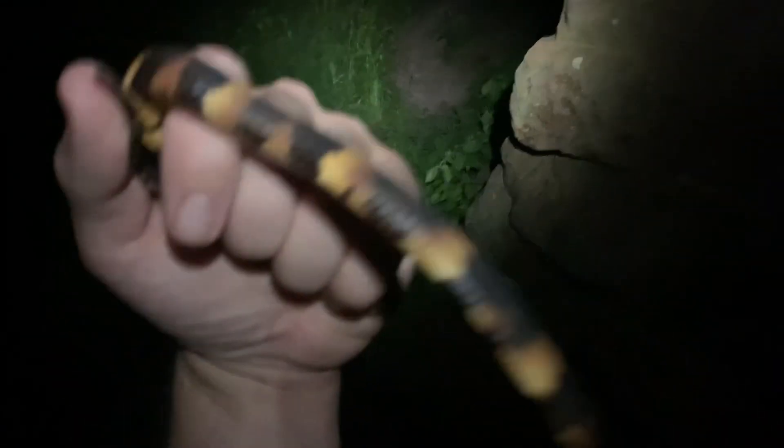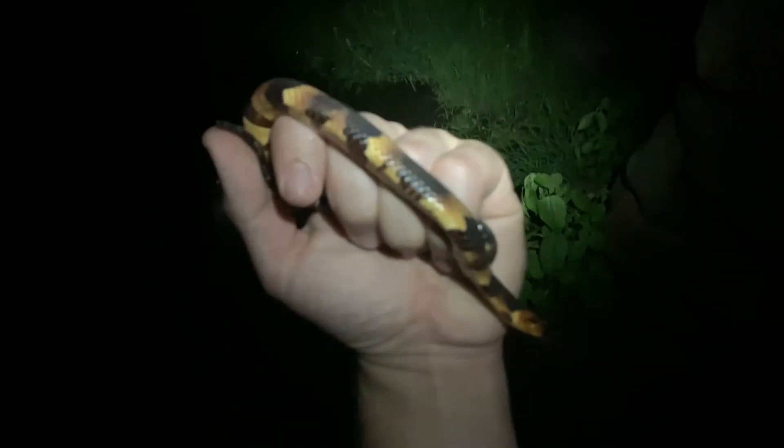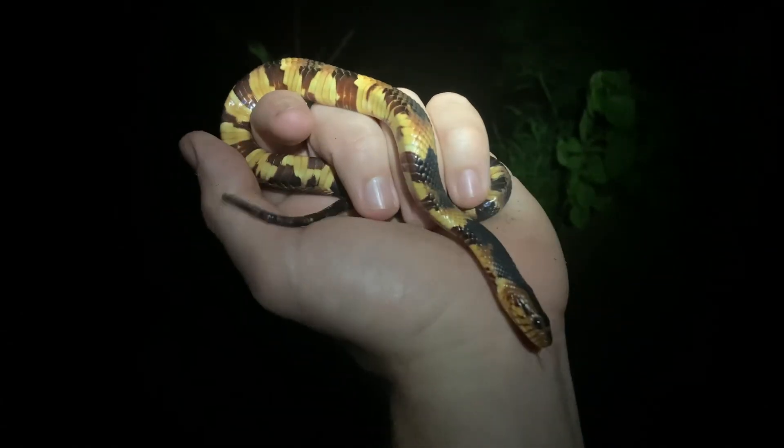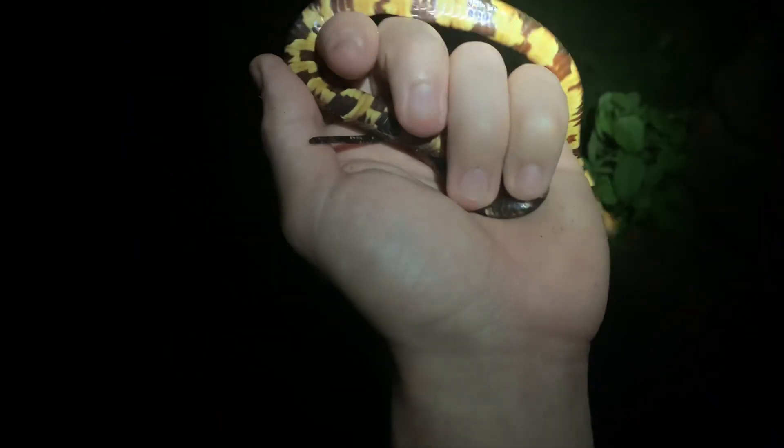Just caught a beautiful broadband water snake. Did see a plain belly but we did not get our hands on it. Check out this little one — a little female potentially. And right up here I have the biggest fishing spider I have ever seen.